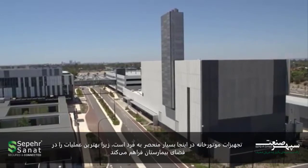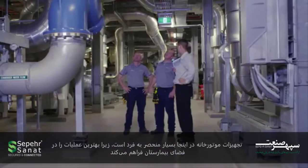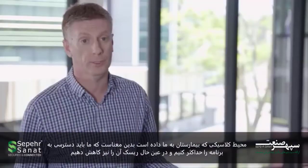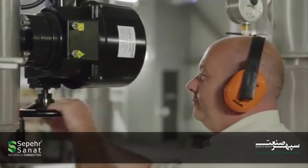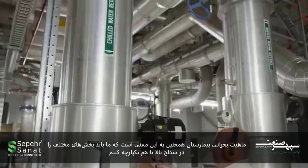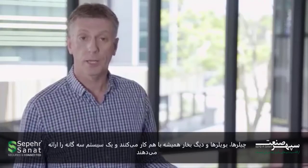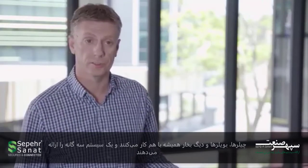The tri-generation plant here is so unique because it provides best practice sustainability in the healthcare space. Given it's a hospital, the critical nature means that we have to maximise plant availability and at the same time minimise plant risk. We have to integrate various high-level interfaces such as chillers, boilers, steam plant generators, all of which working together provide the tri-generation system.